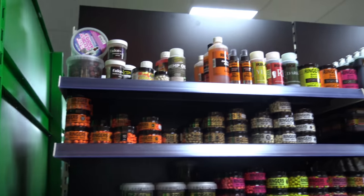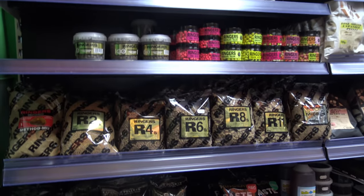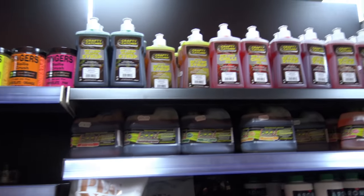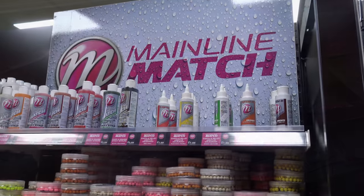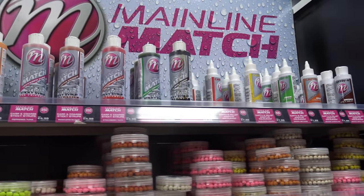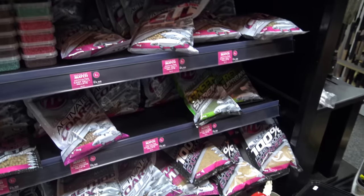Onto the Ringers range - the full range of Ringers, all the different additives, wafters, pellets, all sorts of expanders, pastes, absolutely loads of stuff. And the Craft Catcher - there's the full range of flavourings and additives, plus the ground bait bases, absolutely tons. On this end unit we've got Mainline - there's absolutely everything you can want: bait boosters, wafters, luncheon meats, donkey pellets for your big barbel river fishing, the mixed ones. Loads of different types of pellets - fantastic. Let's have a look around the other side because there's plenty more.